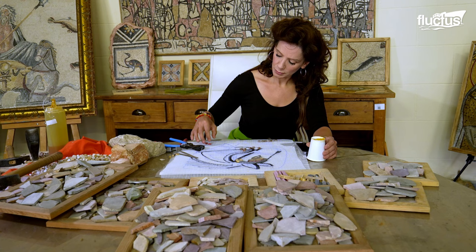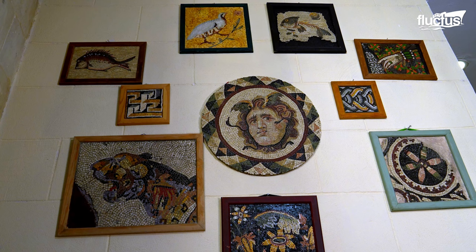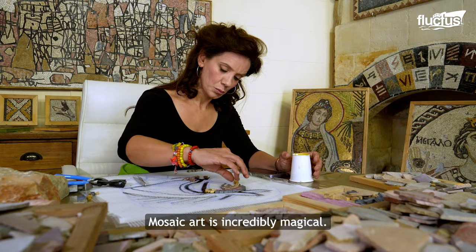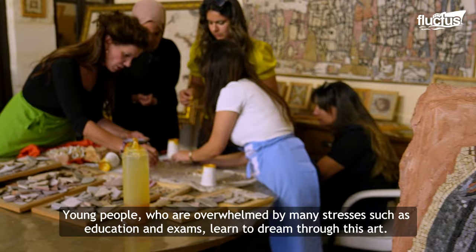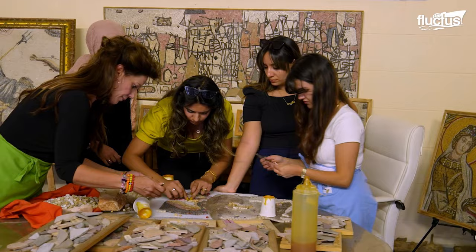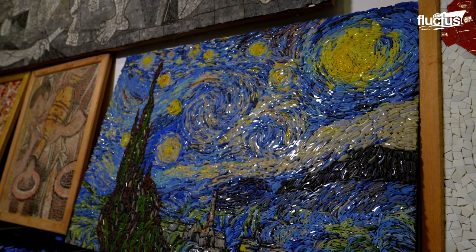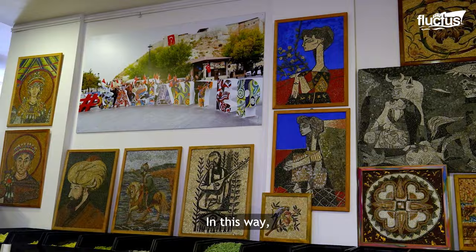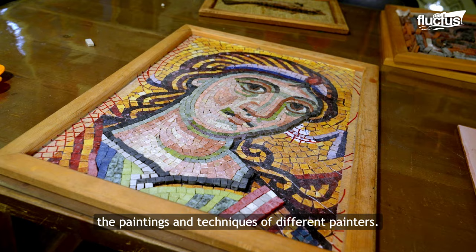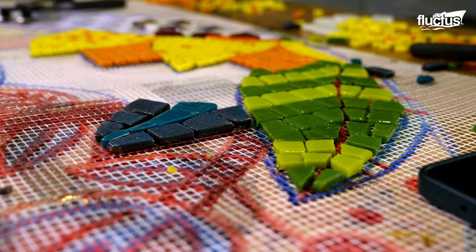Masterful mosaicists strategically arrange tessari of different colors and values to achieve subtle shading effects. Classes also offer ample opportunities for students to practice their skills and work on individual projects.